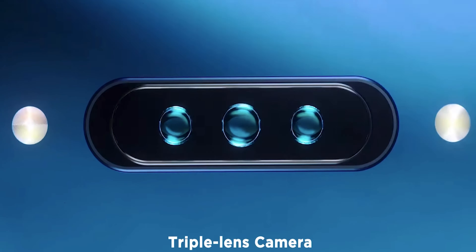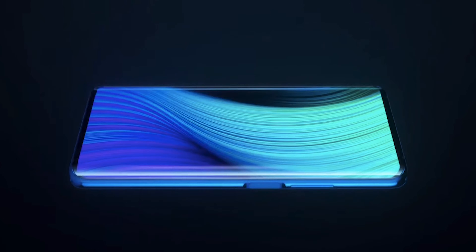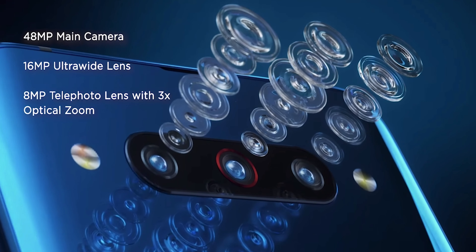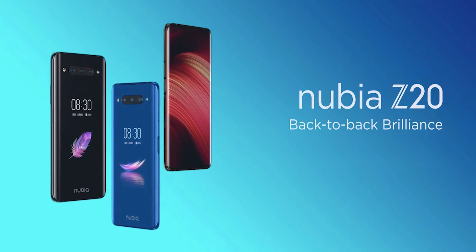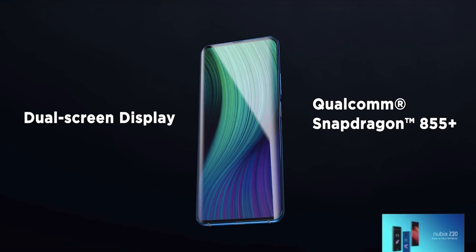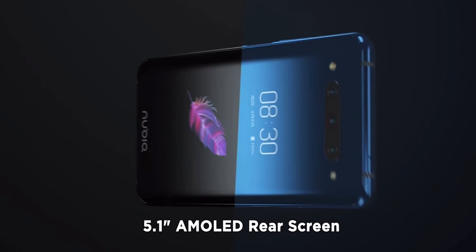The triple lens camera setup includes a 48-megapixel main sensor, a 16-megapixel ultra-wide lens, and an 8-megapixel telephoto lens with 3x optical zoom. It also has two flashes, one on either side, which I mentioned in a previous video — I really like the look of that on a smartphone.